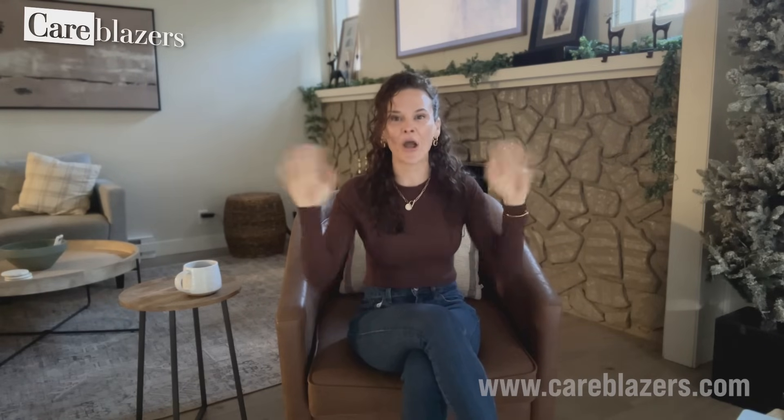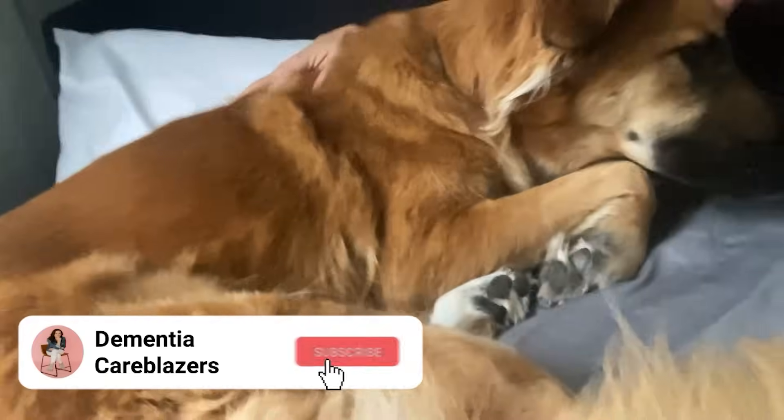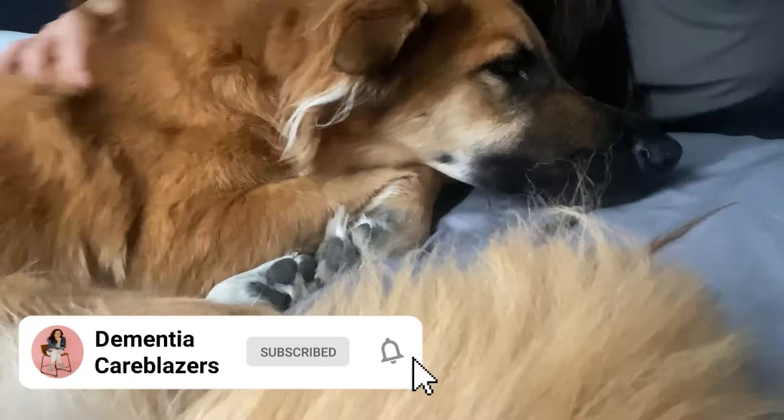I'm sending you so much love. I hope this video was helpful. Also, Nico gets a belly rub for every person who subscribes from this video. So if you haven't already, click the red subscribe button — it's totally free. And Nico says thank you very much.